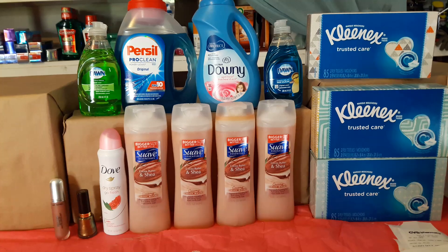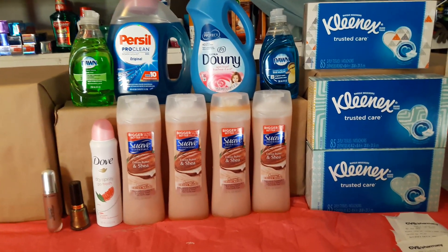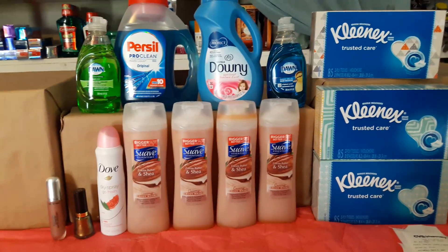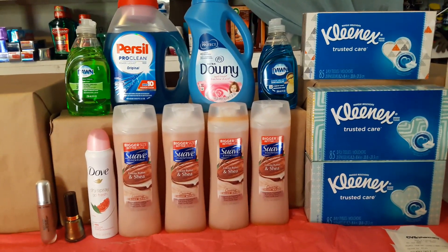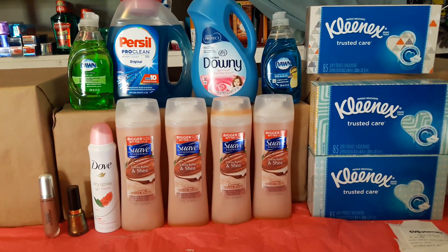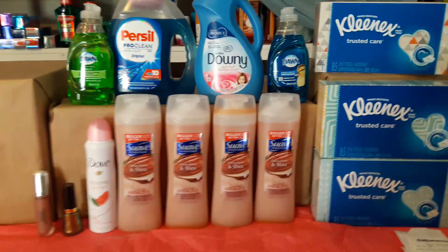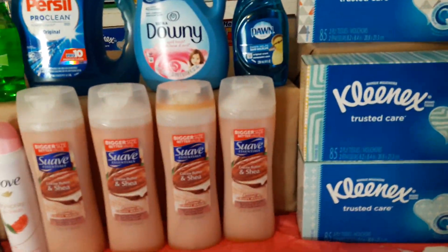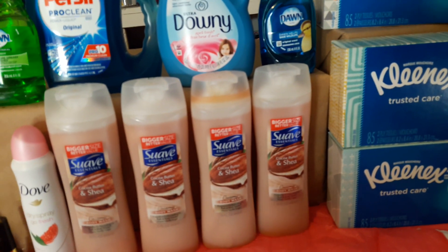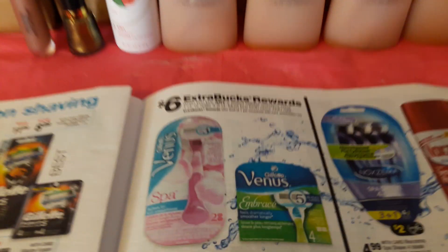I was trying to do a transaction for the razors — the Gillette — the one where when you buy two it gives you a six dollar ECB. It didn't happen to work. I found out later it's because you can send manufactured coupons to your app or card from your online account, and they'll automatically be applied at the register. I was trying to do the buy-two-get-six-dollars-ECB deal, but I got the wrong razor so I was not able to do it.